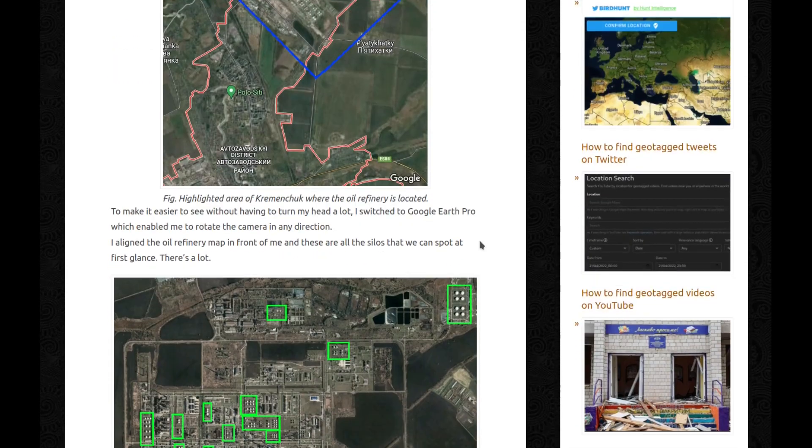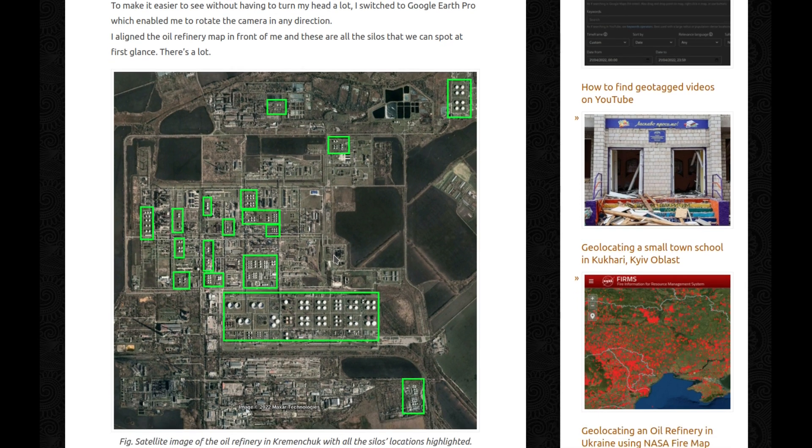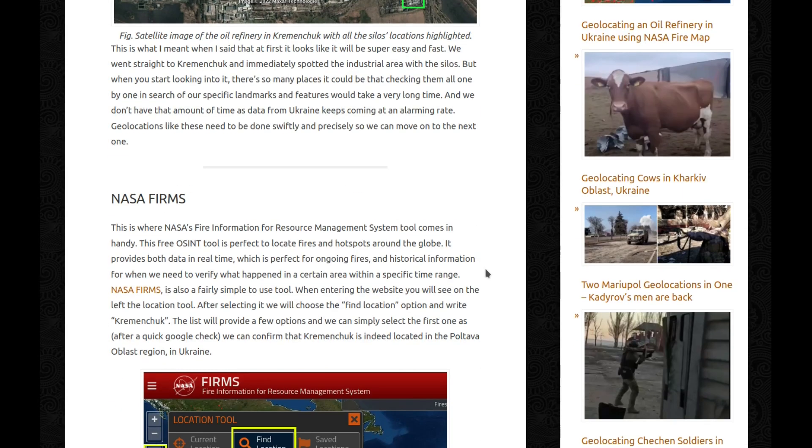To make it easier to see without having to turn my head a lot, I switched to Google Earth Pro, which enabled me to rotate the camera in any direction. I aligned the oil refinery map in front of me and there are a lot of silos that we can spot at first glance. So finding out which one was on fire was a bit tricky. We went straight to Kremenchuk and immediately spotted the industrial area with the silos, but there are just so many places it could be that checking them all one by one in search of our specific landmarks would take a very long time — and we don't have that time as data from Ukraine keeps coming at an alarming rate.